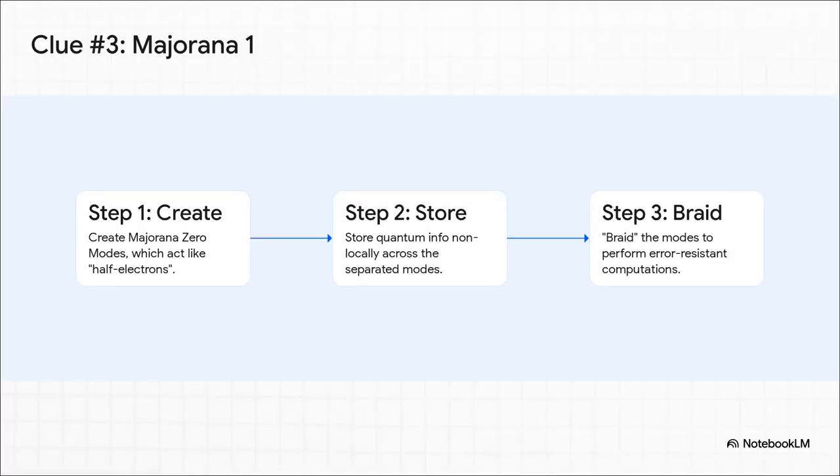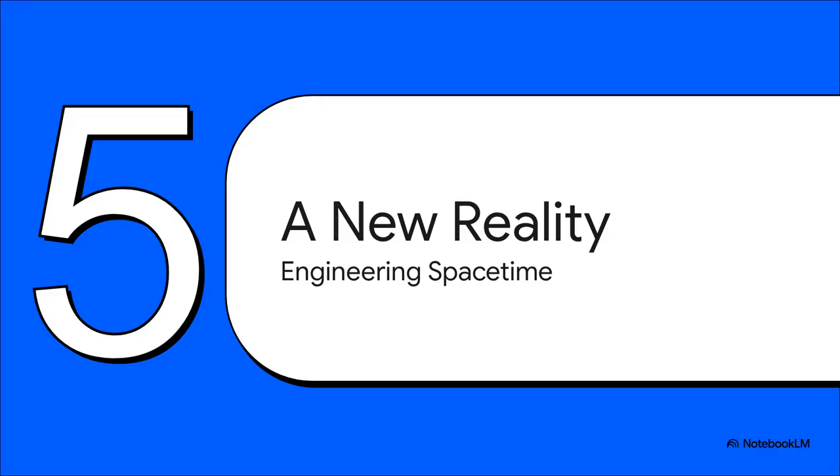And now for our third clue, and this one is an absolute mind-bender — it's coming from our own technology. Just this year, Microsoft announced their Majorana 1 chip. It works by creating engineered exotic things called Majorana zero modes. They aren't fundamental particles, but they act like half electrons. By weaving or braiding these exotic states, they can perform quantum calculations that are almost immune to errors. We have gone from wondering if exotic matter exists to engineering it to build revolutionary new computers. We're finding exotic matter in the cosmos, creating it in our labs, and starting to build with it. This is leading us to engineer a whole new reality and forcing us to rethink the very fabric of space-time itself.